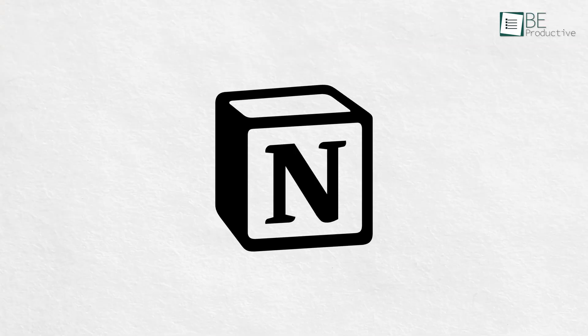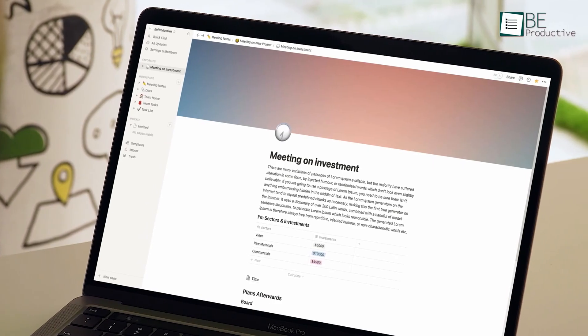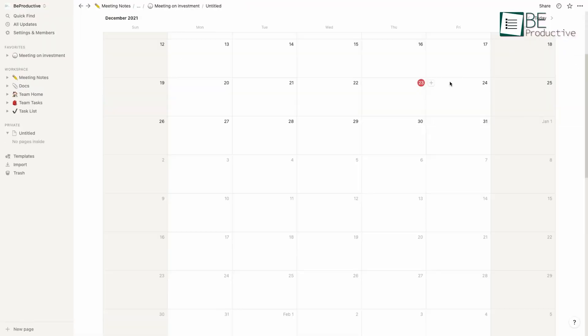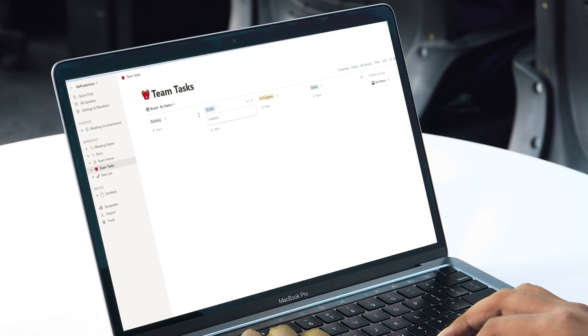Last but not least, we have Notion, which can be best described as a note-taking application, but you can also use it to manage your projects, tasks, plans, schedule, and many more. Here, you can start from scratch or choose a template to track tasks, habits, and plans. You can also collaborate with your entire team in one place.